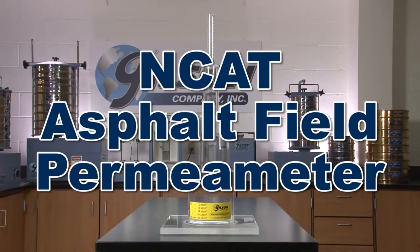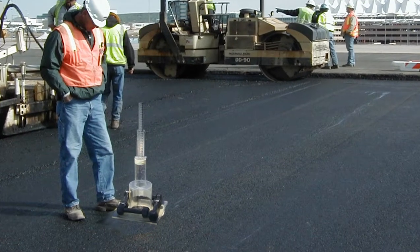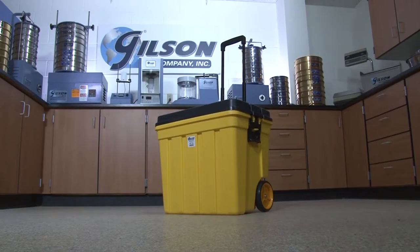The Gilson Asphalt Field Permeameter allows for accurate on-site estimation of asphalt permeability, and Gilson has everything you need in one convenient kit.